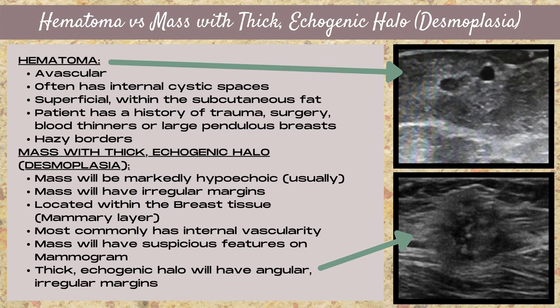A mass with a thick echogenic halo, or desmoplasia, usually has a markedly hypoechoic center with a brighter thick echogenic halo surrounding it. The mass is going to have irregular margins, it's going to be located within the breast tissue — the mammary layer — and most commonly you're going to see internal vascularity.